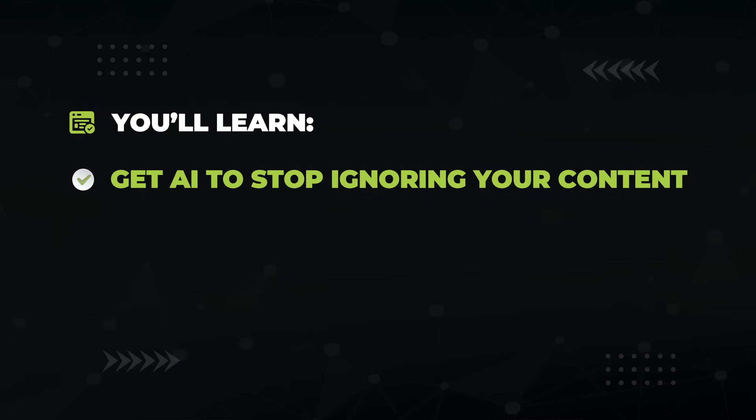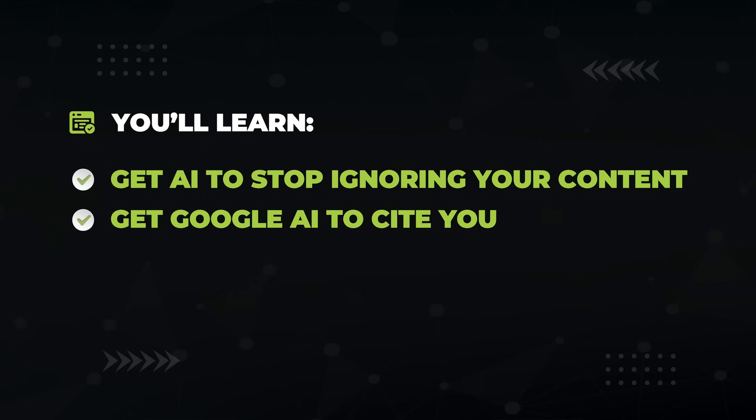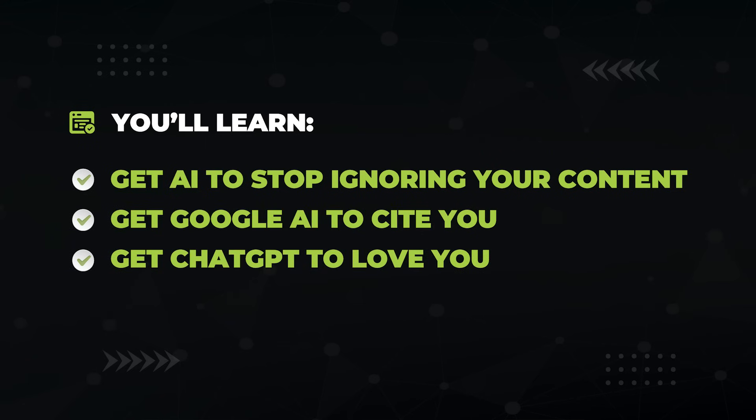In this video, I'll show you exactly what I did step by step so you can skip the guesswork and start showing up in Google AI overviews, ChatGPT, and every other AI that your little heart desires. You'll learn how to find out which of your pages AI bots are completely ignoring and how to fix it, a simple tweak that gets Google's AI to start citing your content, and the underused format that gets ChatGPT to make out with you.